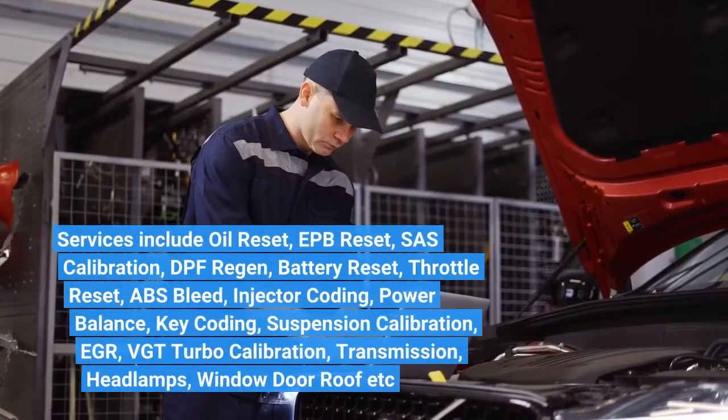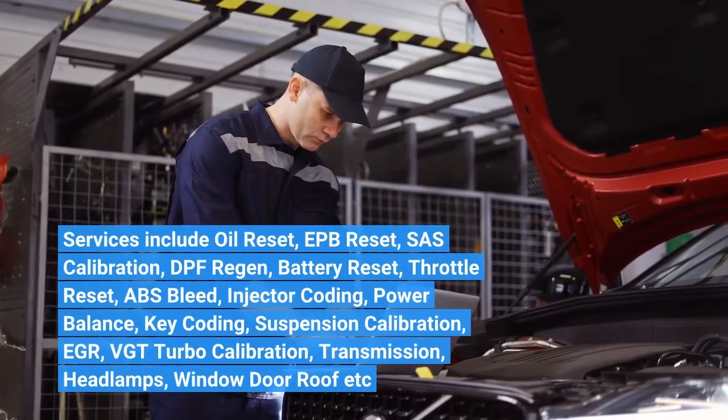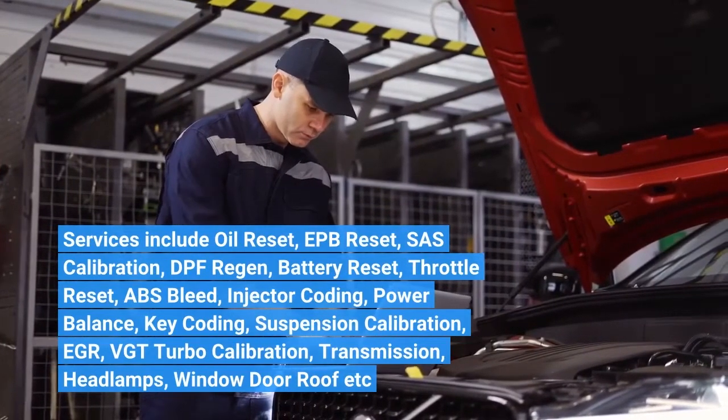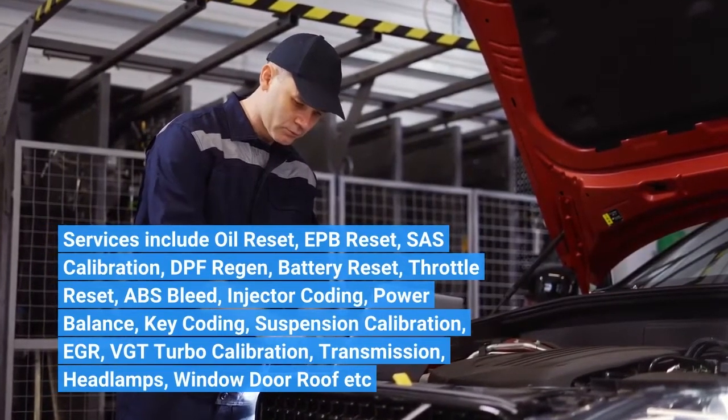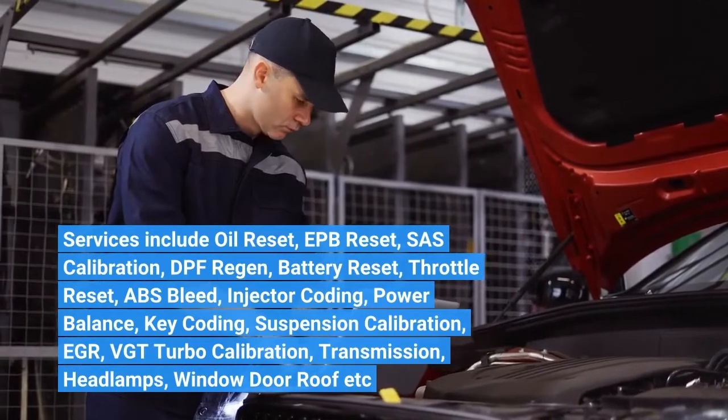Services include oil reset, EPB reset, SAS calibration, DPF regen, battery reset, throttle reset, ABS bleed, injector coding, power balance, key coding, suspension calibration, EGR, VGT turbo calibration, transmission, headlamps, window, door, roof, and more.